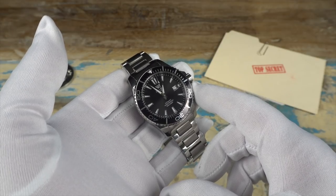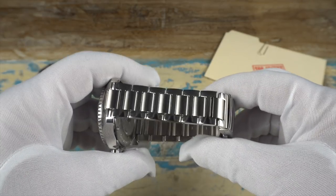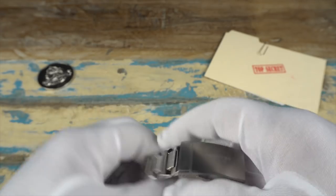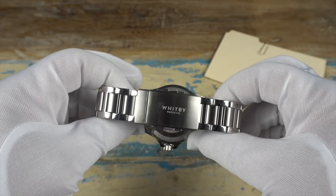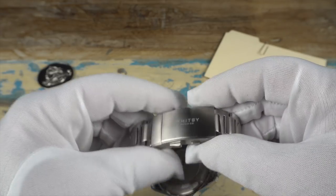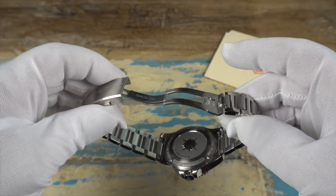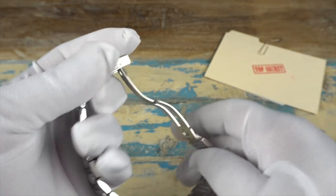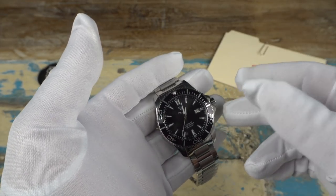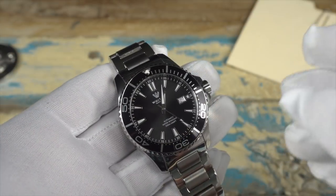The bracelet is polished with brushed center links, and the end links are solid. We have a signed brushed clasp with a ratcheting dive extension — very easy to use. If we open it up, you'll see the clasp is made from milled steel. The watch will also be coming with a silicone strap, which is a nice extra to have.